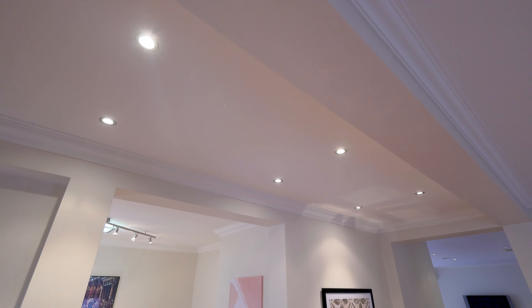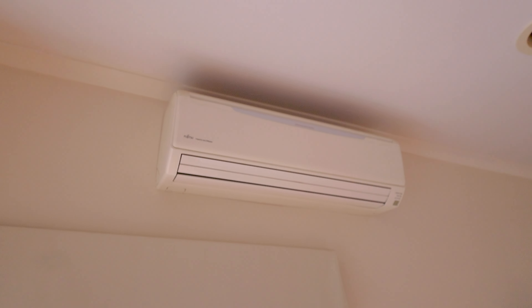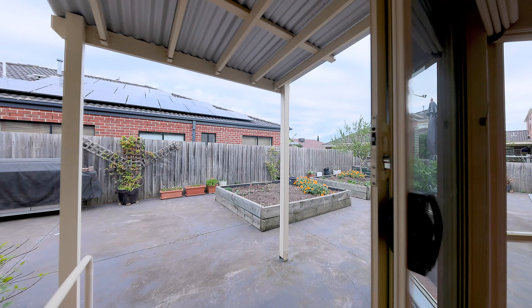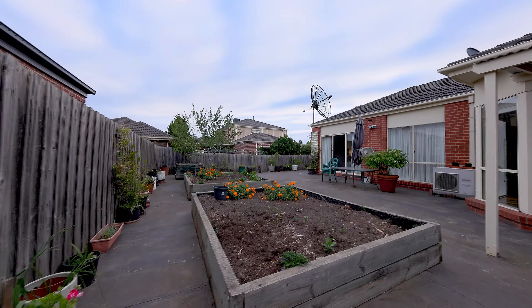You've also got downlights, ducted heating throughout the whole house, split system units, and this gorgeous living area that flows onto the backyard. You've also got your own perfect veggie patch.